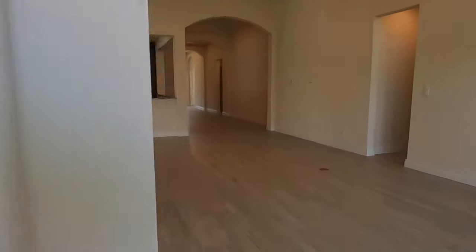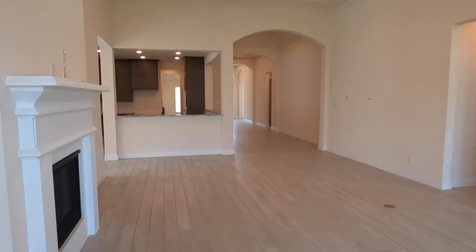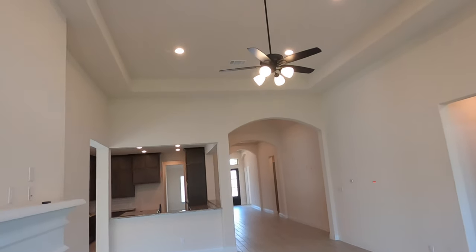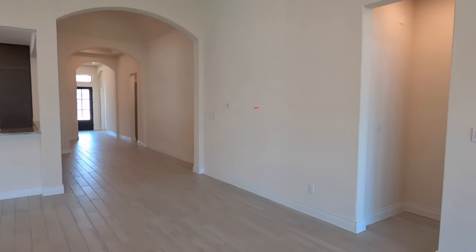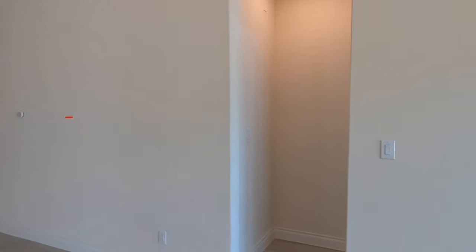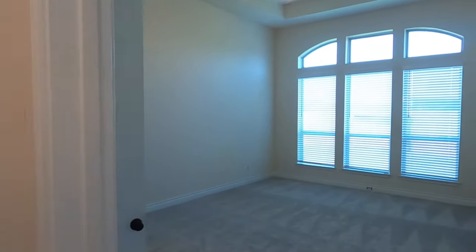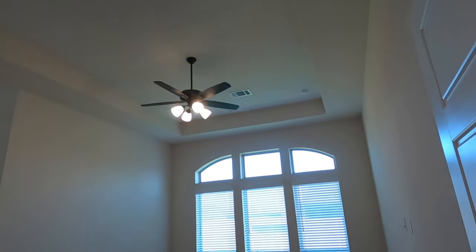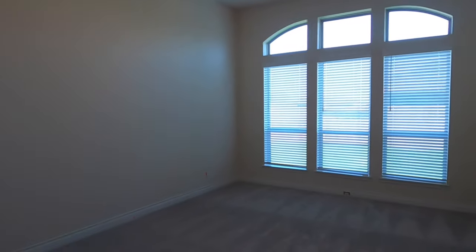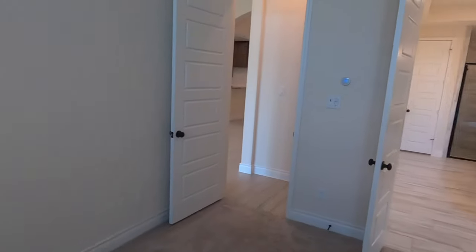Let's go check out the master bedroom. I love that Perry builds a really nice home — they do have a two-year warranty, so if anything goes wrong, they'll take care of you. It's a nice size room with a tray ceiling, and once again there's Ethernet and coaxial cables for a TV setup.